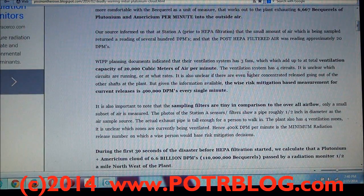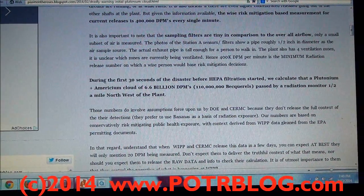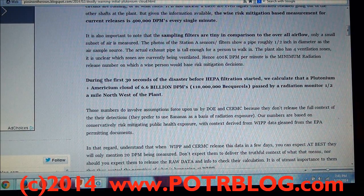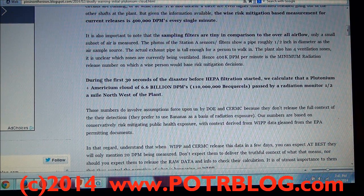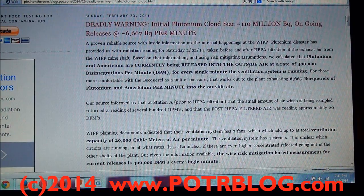We went through and did all these calculations. The cloud that was released in the first 30 seconds — they said the HEPA filtering was only off for a very short time period — came out to 6.6 billion disintegrations per minute. A disintegration is when the nucleus of the atom basically changes and releases an alpha particle. Most people are more comfortable understanding that in becquerels — a becquerel is a disintegration per second, whereas they usually quote disintegrations per minute. This initial cloud of 110 million becquerels was measured at a half mile away from the plant, where the original detection was made.